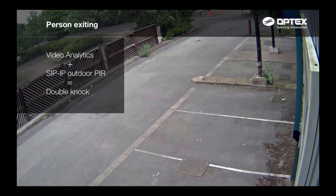Here, we have a person exiting the warehouse activating both Optex SIP IP PIR and video analytics. A double knock alarm is activated, setting off a specific event rule.